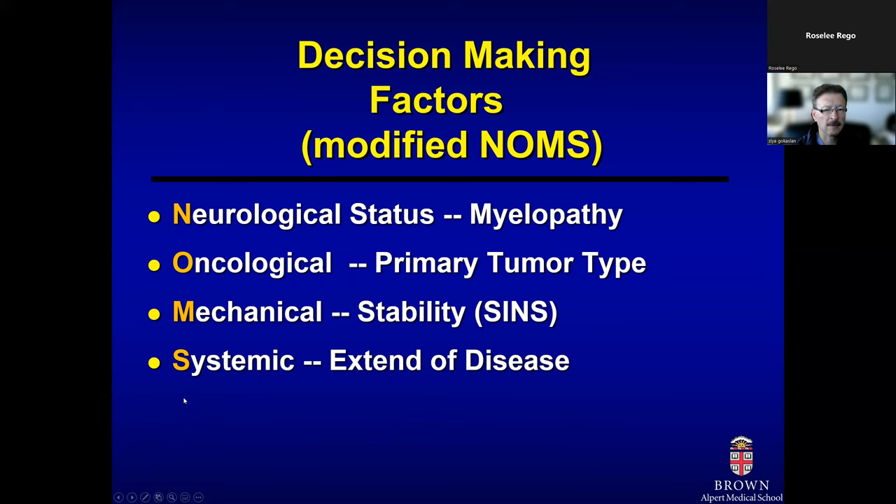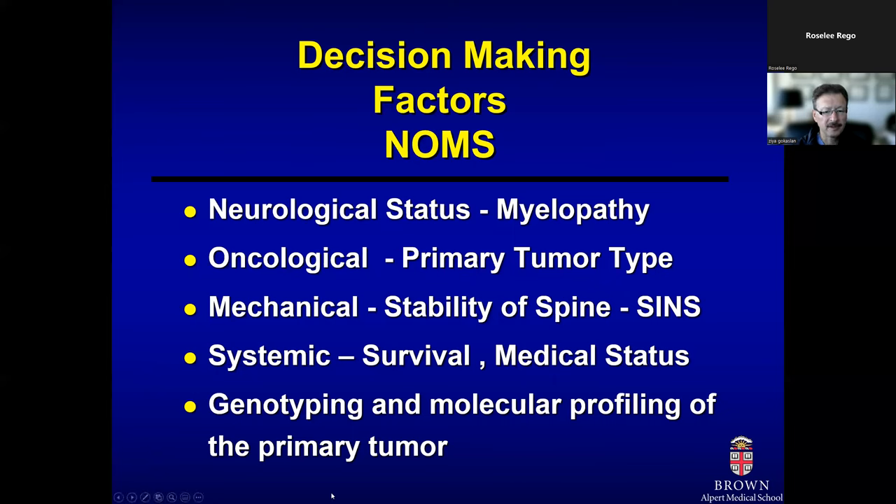In making that decision, we use the NOMS algorithm. There are four variables: the neurological status of the patient, the oncological site — essentially the primary tumor type — whether the spine is stable mechanically, and the systemic extent of the disease and whether the patient can endure a major surgical procedure. More recently, genomic profiling and molecular expression of the tumor are also important things we look at.